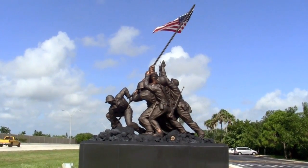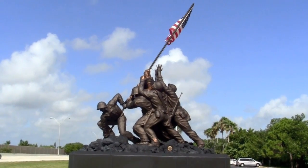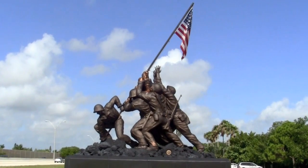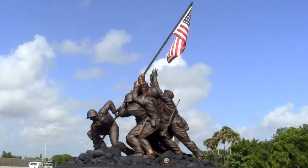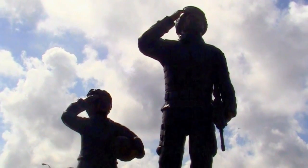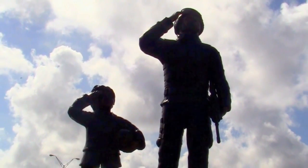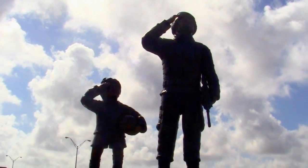There's another attraction at the entrance to the eco park — the veterans memorial area, which includes a 20-foot-tall replica of the 60-foot-tall Iwo Jima Memorial near Arlington National Cemetery. There's also a second memorial designed to recognize those who have served our country and those yet to serve.